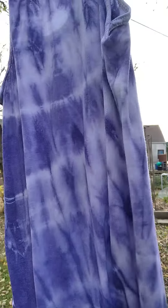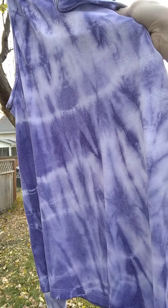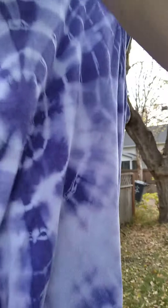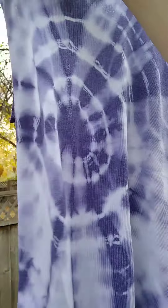I had some fun dyeing some things yesterday. This was a bit of Guatemalan fabric that was white and had suffered some stains. I dyed it, a little unsure of what would happen to these colors, but they stayed and it just dyed the white, so it actually looks really cool now. I'm not 100% sure what I'm gonna do with it.